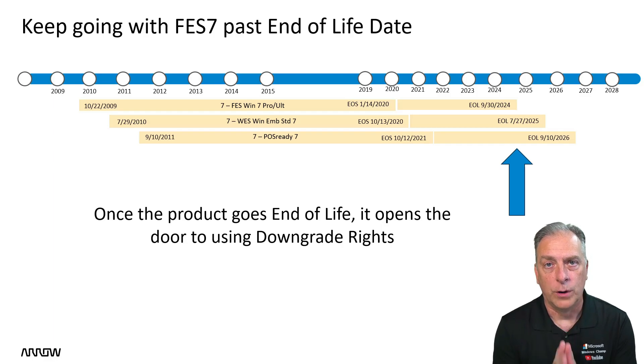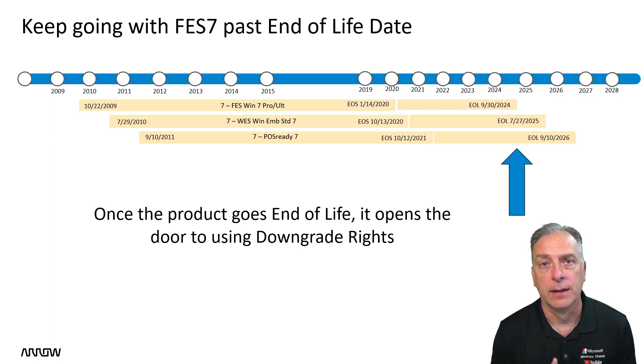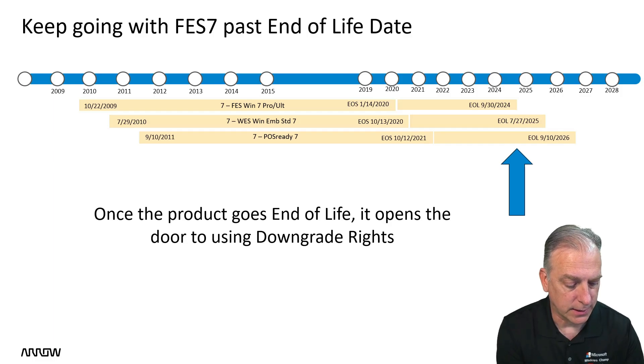Once the product goes end of life, it opens up the door to downgrade rights, which allow you to buy the most current and high-end product and yet downgrade to and load the older version. Let's get into that aspect.